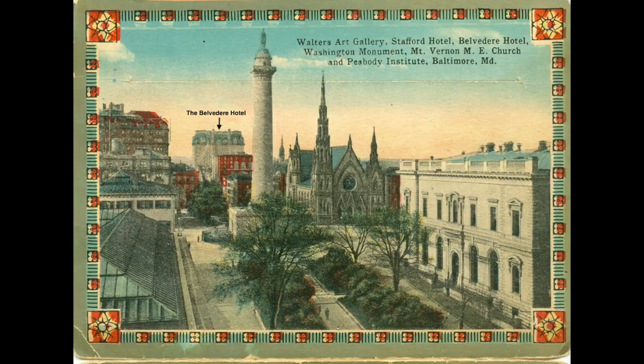Hello everybody, this is Johns Hopkins with Baltimore Heritage, and I'm here with another one of our five-minute histories. Today we're going to go over to the Belvedere Hotel. Yesterday, if you tuned in, we talked about John Eager Howard and Mount Vernon Place, and that inspired me to go learn a little bit more about the Belvedere and I'd like to share it with you.